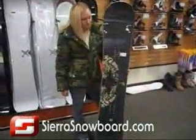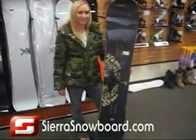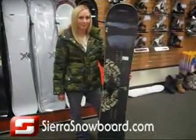I think this will be one of the funnest boards to ride because it is so simple. Radial side cuts and simple technology equals a fun snowboard.